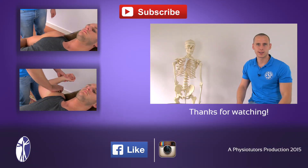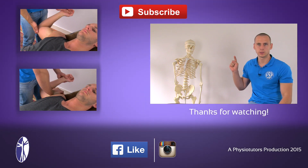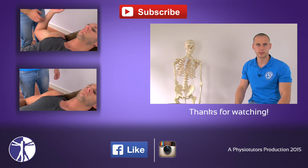The relocation test is a subsequent test to the apprehension test and a predecessor to the release test. Make sure to check out both of these videos and you can find other shoulder impingement videos on our channel.